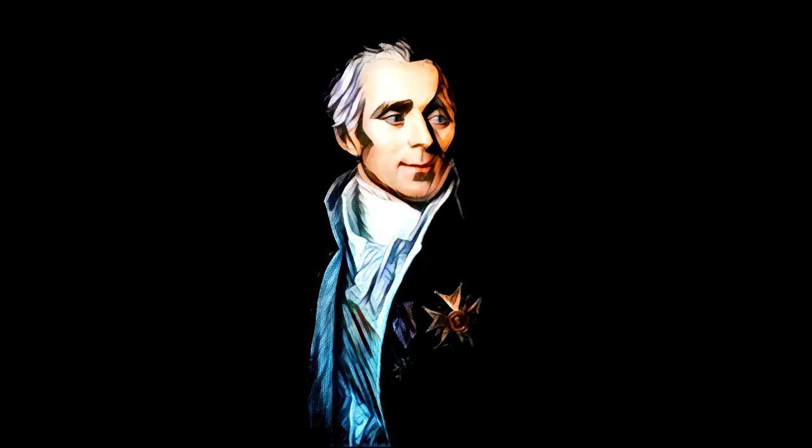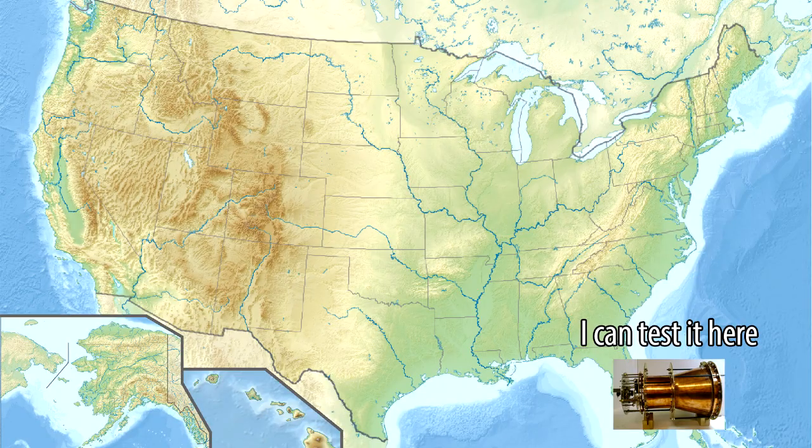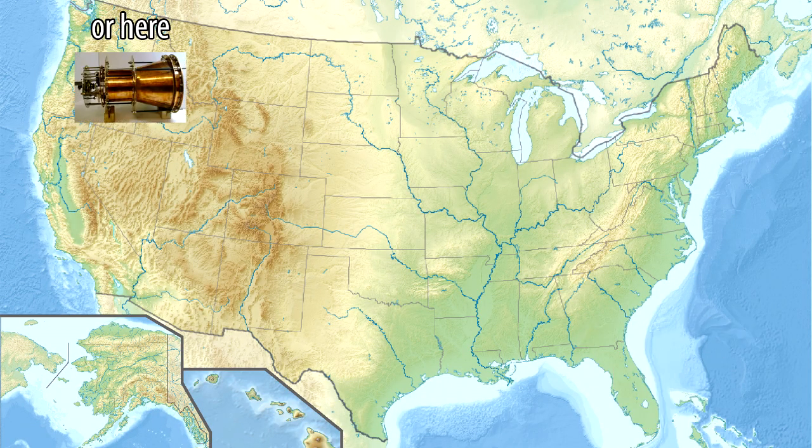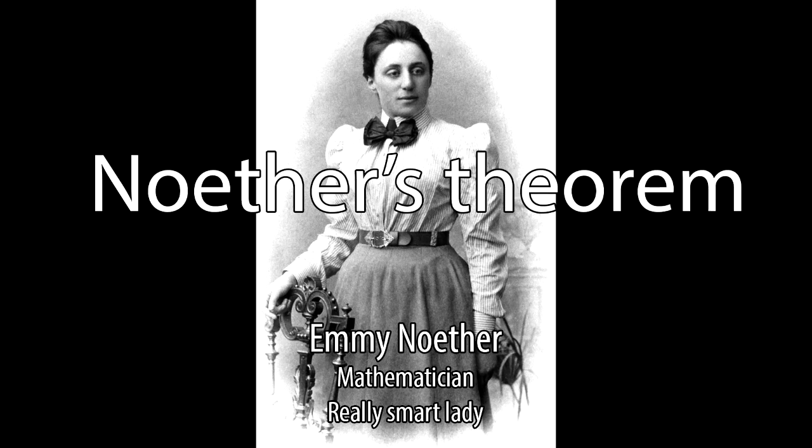Momentum conservation is an extremely important law. Noether's theorem has taught us that any time you change something about your experiment and get the same result, there is an associated conserved quantity. What I mean is that the fact that you're allowed to choose where you perform your experiment, and you don't expect the result to depend on that too much, is enough to prove that momentum has to be conserved. This result is called Noether's theorem.